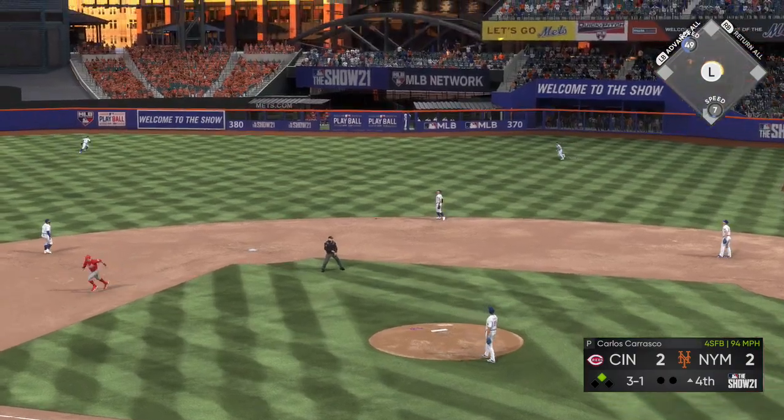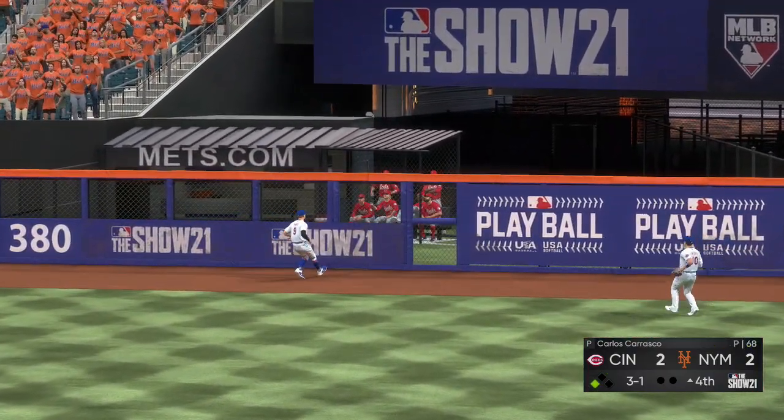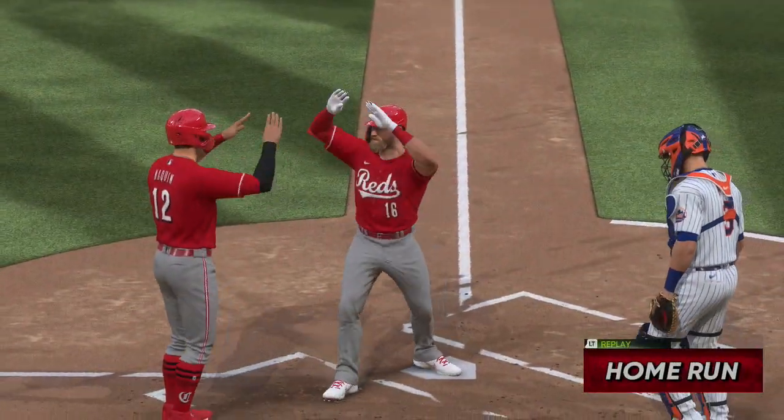Into the box now, Tucker Barnhart. He pulls this one high and deep to right center field — out of here, into the visitor's bullpen. A home run for Barnhart.